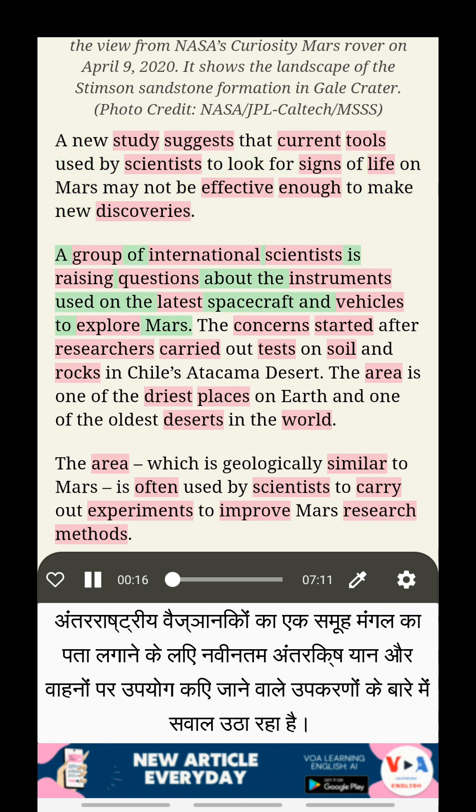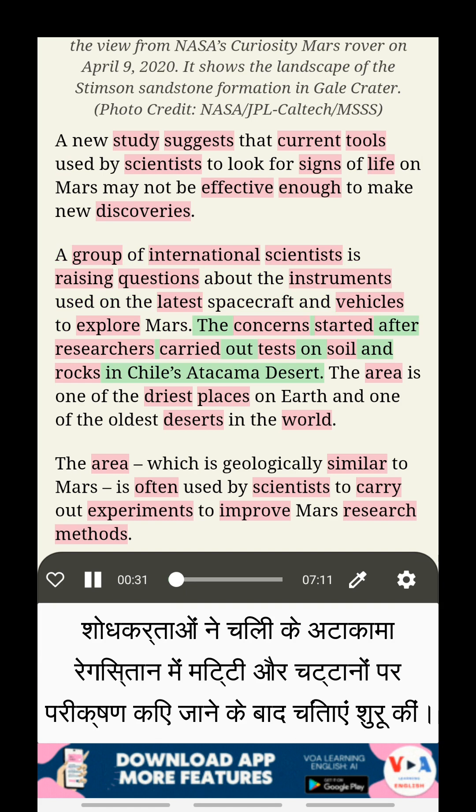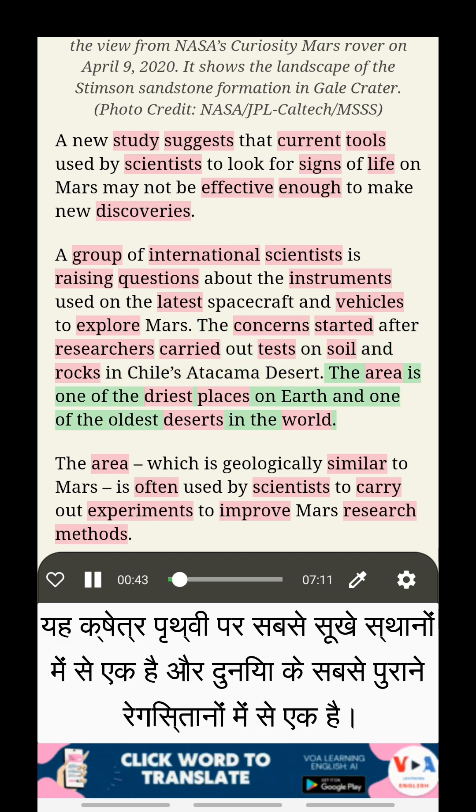A group of international scientists is raising questions about the instruments used on the latest spacecraft and vehicles to explore Mars. The concerns started after researchers carried out tests on soil and rocks in Chile's Atacama Desert. The area is one of the driest places on Earth and one of the oldest deserts in the world.